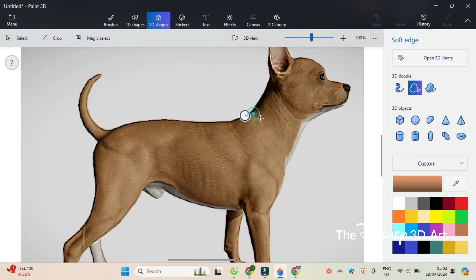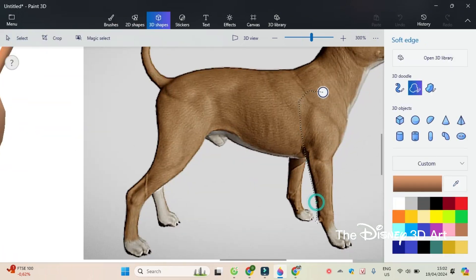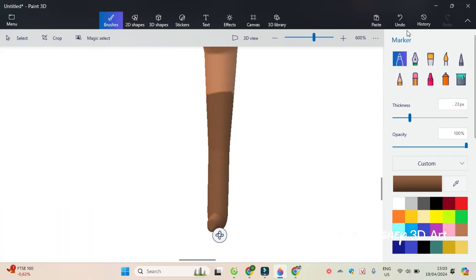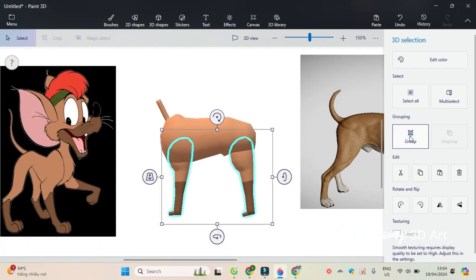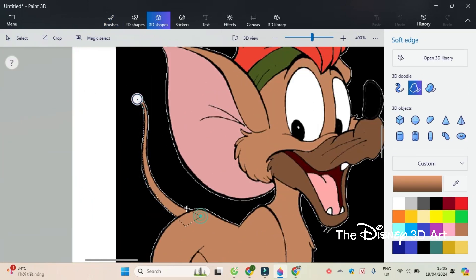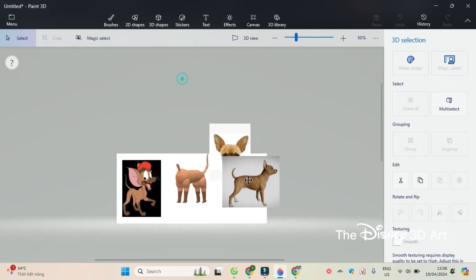First, draw the body of the Chihuahua, then draw four legs for Tito. Next, draw the tail, draw the face, and decorate the face for Tito. Don't forget to draw the beard.